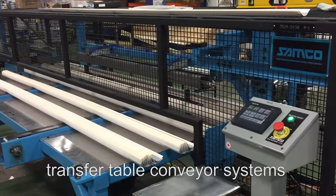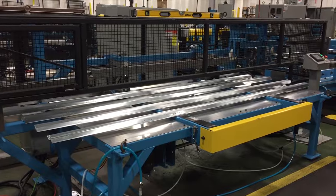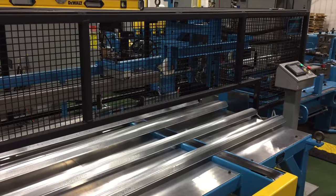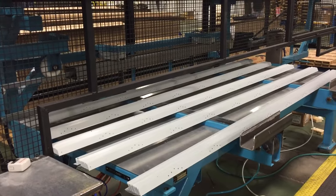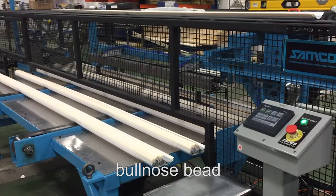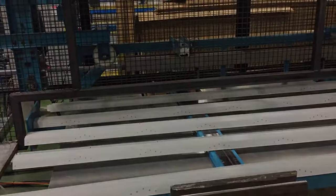Samco also produces transfer table conveyor systems, like the one shown here. This particular machine handles galvanized steel corner bead, paper bead, and bull-nose bead at speeds of up to 300 feet per minute and can stack up to 8 bundles at 50 pieces per bundle.